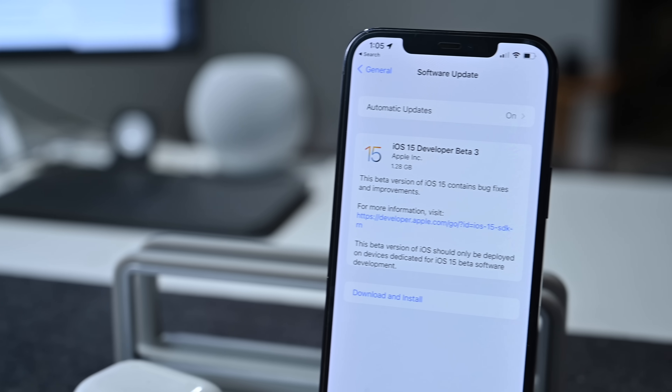Welcome everyone to Apple Insider. It is Andrew here, and I'm going to show you everything new in the third beta of iOS 15. Let's go ahead and dive into this.